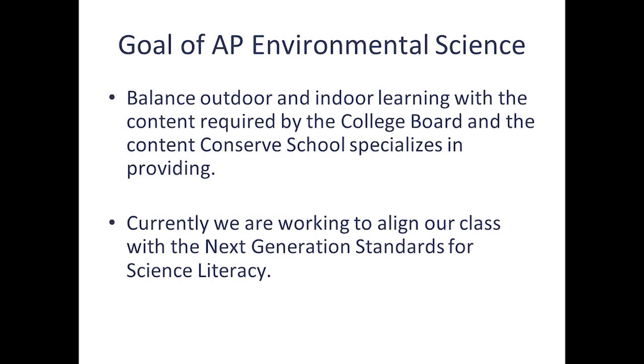Some goals that we have for the class: we work on balancing outdoor and indoor learning with the content required by the College Board. The College Board sets what they expect to be covered — they give you a whole topic list and a breakdown of what you should be talking about. We also work on aligning the class with the Next Generation Science Standards, which have been adopted by many schools across the country, and we're working on aligning our curriculum with that as well.